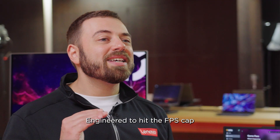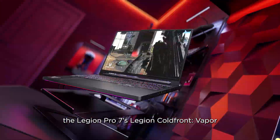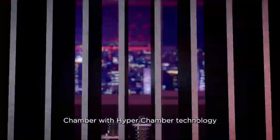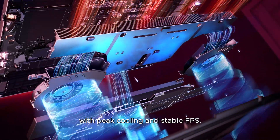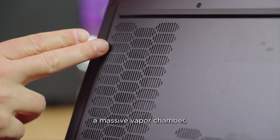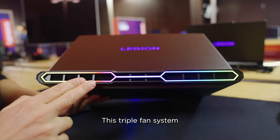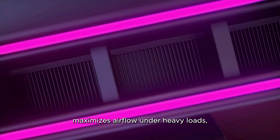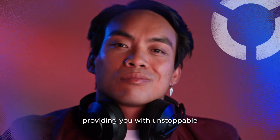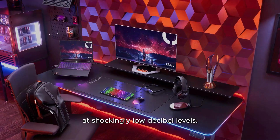Engineered to hit the FPS cap of your favorite games, the Legion Pro 7's Legion Cold Front vapor chamber with hyperchamber technology keeps eSports athletes in control with peak cooling and stable FPS. Thanks to turbocharged fans, a massive vapor chamber, and a vacuum-sealed hyperchamber, this triple fan system maximizes airflow under heavy loads, providing unstoppable cooling performance for that competitive edge at shockingly low decibel levels.